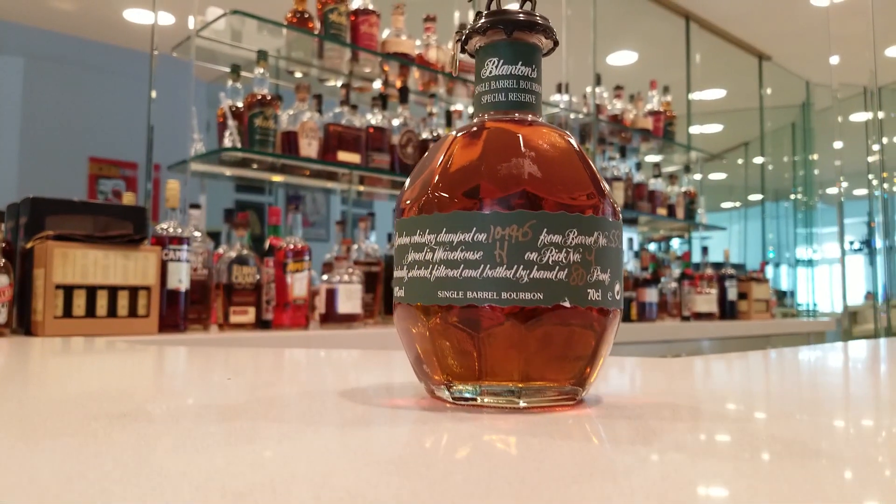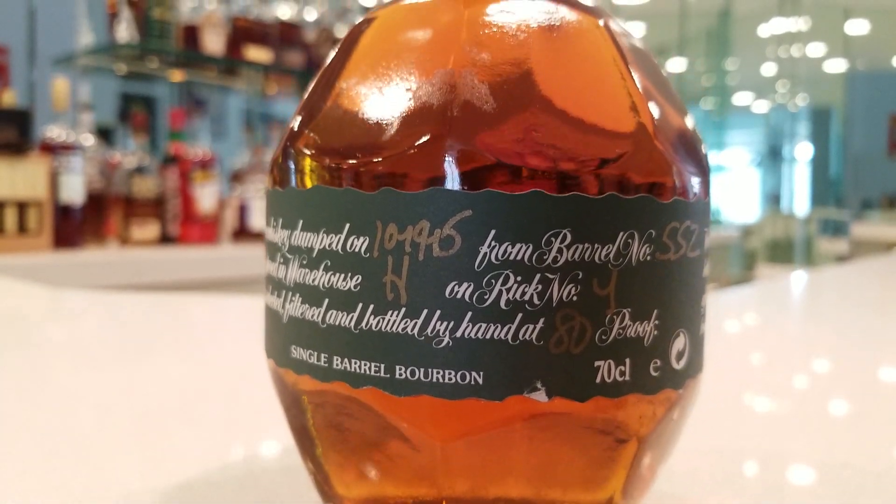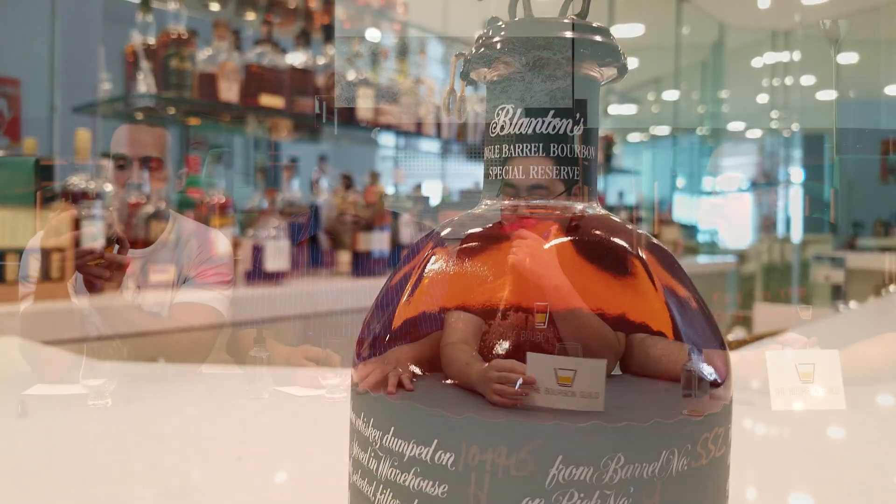I'm going to go ahead and take it out of here. The bottle looks pretty much exactly the same, except it has a green ribbon around the outside and it's a different proof. The horses are up here, it has a B — they still have the little letter that corresponds with B-L-A-N-T-O-N-S. Only available overseas. Proof comes in at 80 proof, that's 40%, so it's a little less than the standard Blanton's, which is 93. This particular bottle was dumped on October 19, 2015, from Warehouse H. Barrel number 552, RIC number 4, and this is bottle number 48. The great thing about Blanton's is they put that on every single bottle, which is pretty cool.